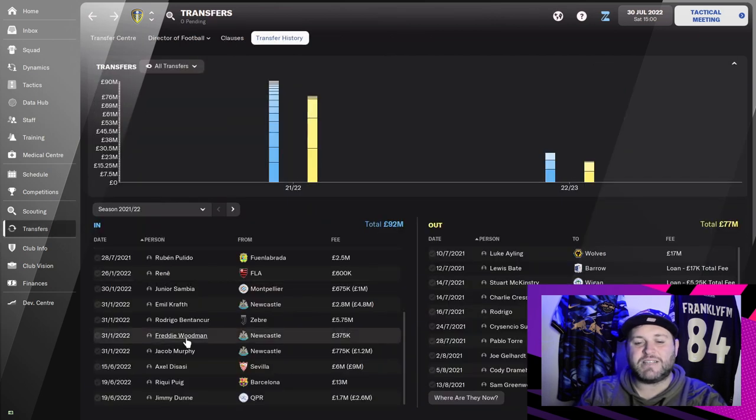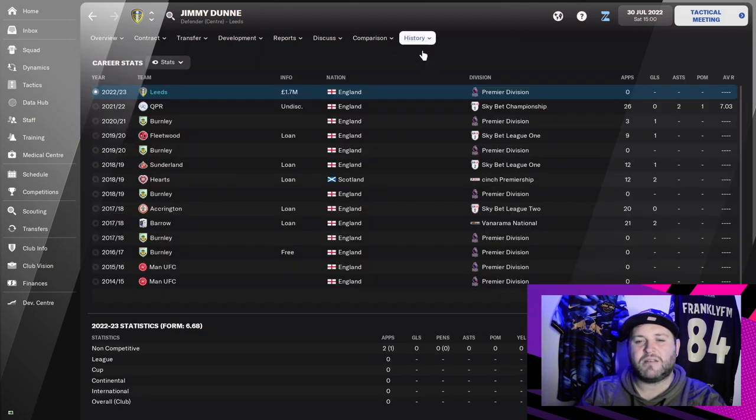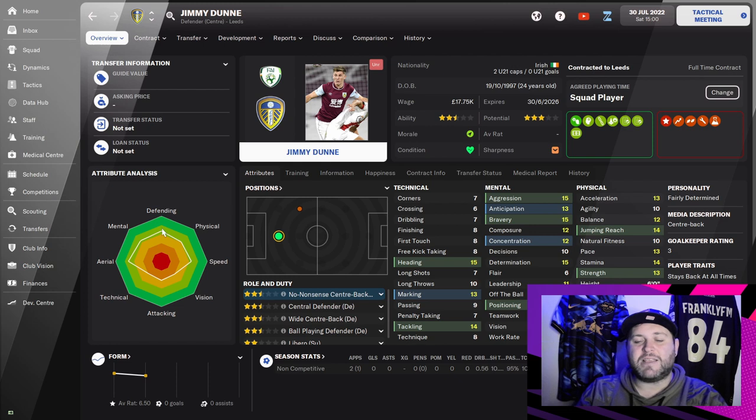The next transfer was again to cover at centre-back. Jimmy Dunn popped up on a scouting report as quite a good player for the money. We paid £1.7 million for him. He has been a bit of a journeyman in his career — you can see in the picture he has played for Burnley as well. But as a player who can come in for cup games or fill in when needed, I think he is a bargain.